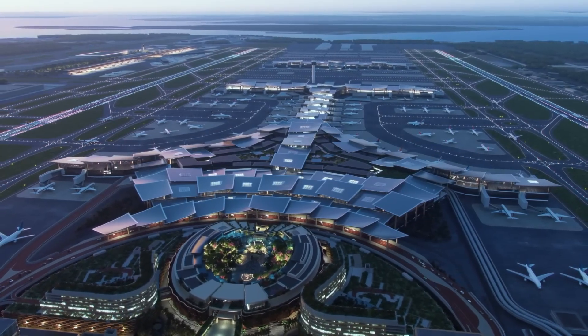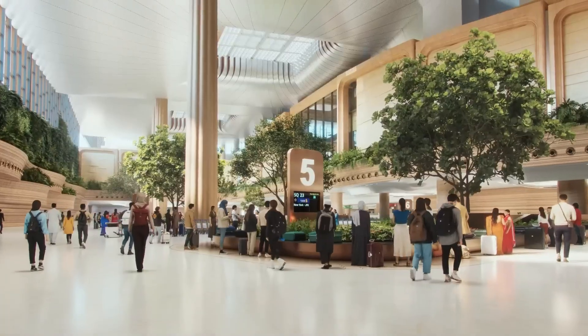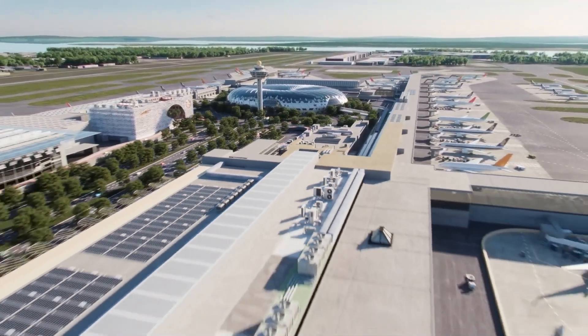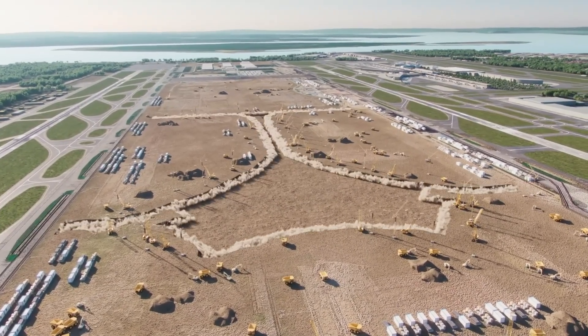Built around sustainability, it will feature energy-efficient systems and eco-friendly design practices, creating a hub that is not only modern and efficient but also comfortable and future-ready. With T5, Changi is redefining what an airport can be — an inspiring, connected gateway for the world.